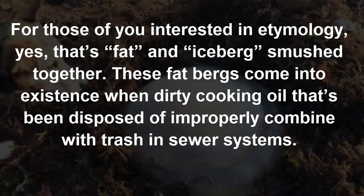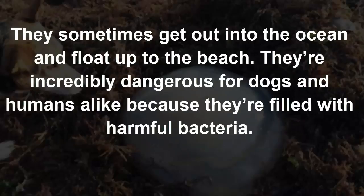yes, that's fat and iceberg smushed together. These fatbergs come into existence when dirty cooking oil that's been disposed of improperly combines with trash in sewer systems. They sometimes get out into the ocean and float up to the beach.